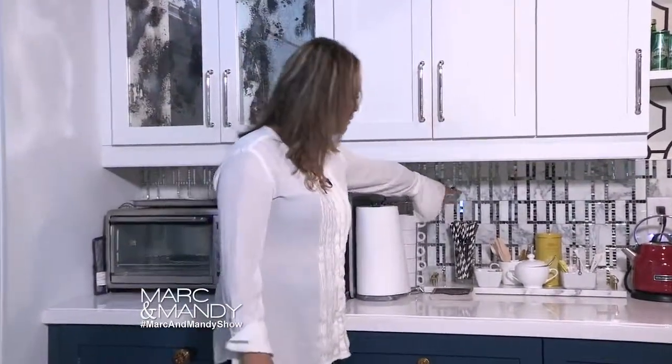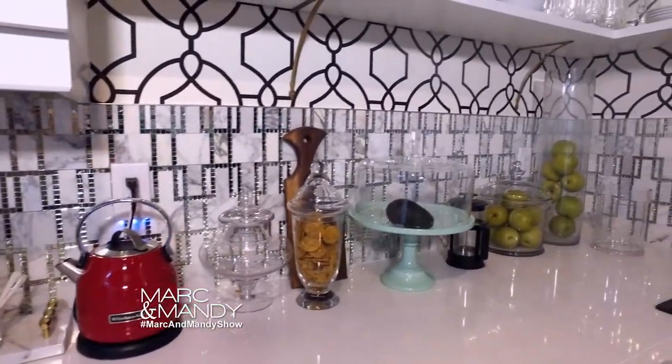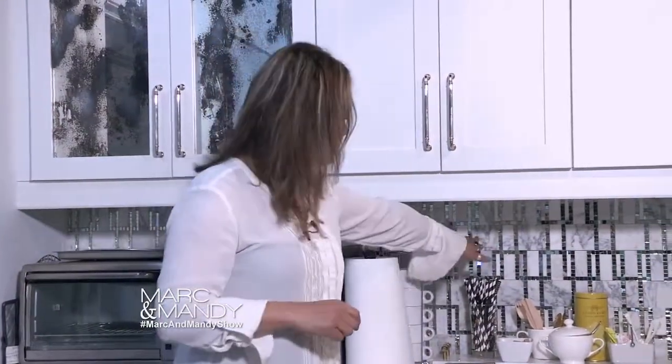If you go up to the backsplash here, you'll see we did a mirror and marble. Now the backsplash is the center of the kitchen — I think this is where you can really add a beautiful touch. It's like the jewelry. So here we did this and it wasn't a lot, so that was quite a splurge.